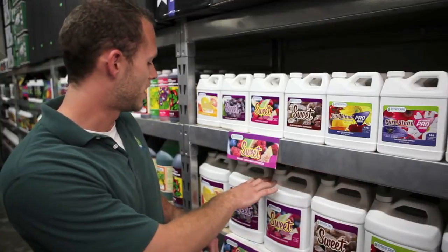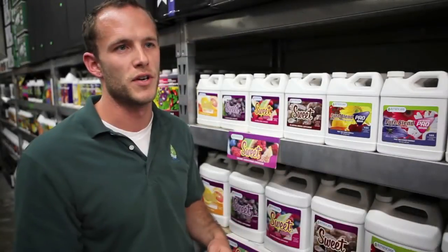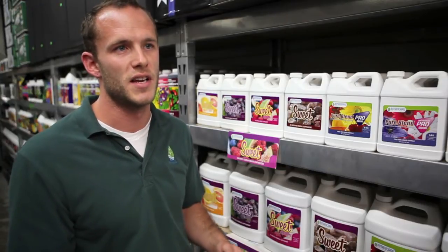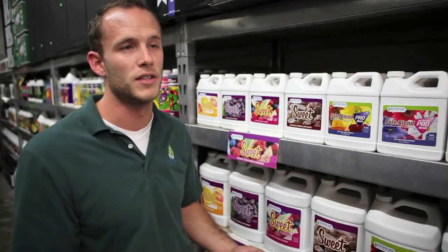Now, the berry, the grape, and the citrus each contain an ester that is aromatic. The way the ester works is that the plant will uptake this ester and isn't able to metabolize or digest it. What this does is leaves a subtle aroma of that ester in the plant, which then enhances and contributes to the plant that you're growing.